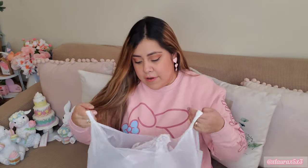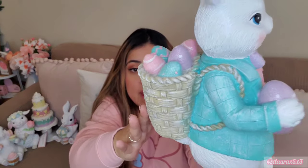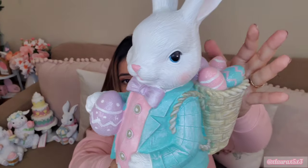I love my TJ Maxx because they wrap every single thing, unlike Marshall's. I've been wanting this bunny or something similar for the past two or three years and have only found him in a bigger size. When I found him in this size with the same outfit - he has a little basket in the back with eggs - I thought he was perfect. He has the perfect Easter colors and he was only $12.99. I squealed when I saw him in store.